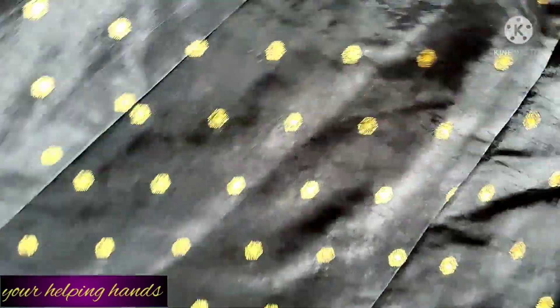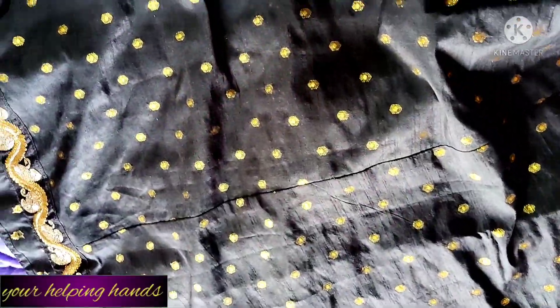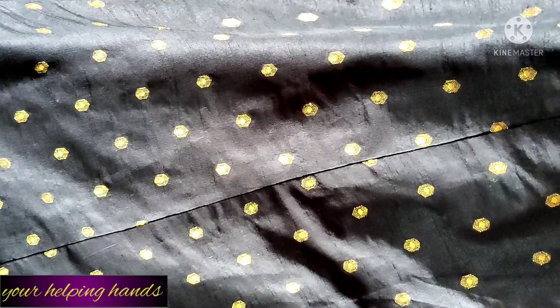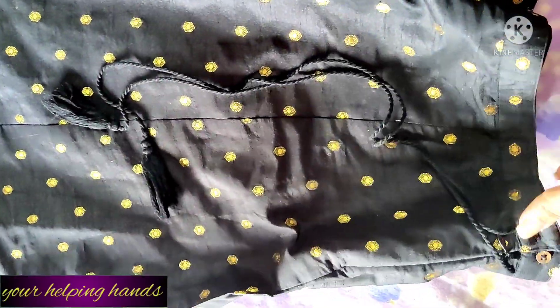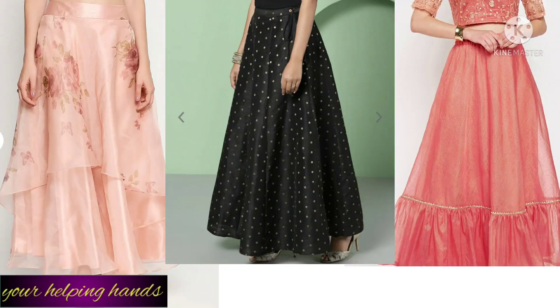From House of Patodi, my size is 32 but 32 is a little loose and 30 is very tight, so I went with 32. The inner lining is pure cotton and very soft. On top, the fabric is polyester. There's a drawstring for tying and both a chain and button are given. I really like this skirt and prefer to mix and match it with different tops.